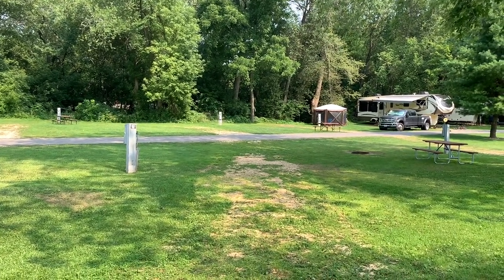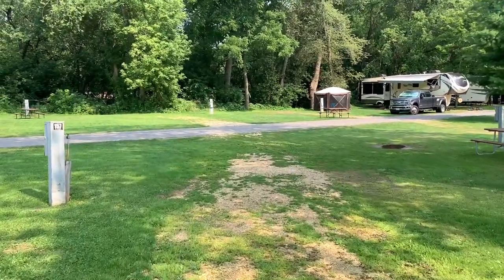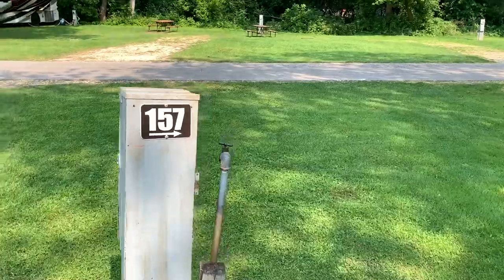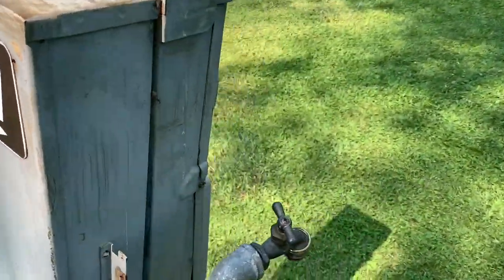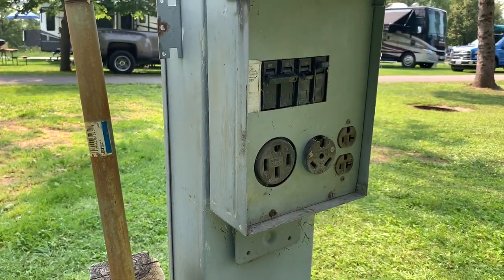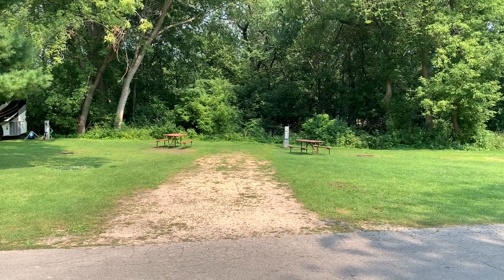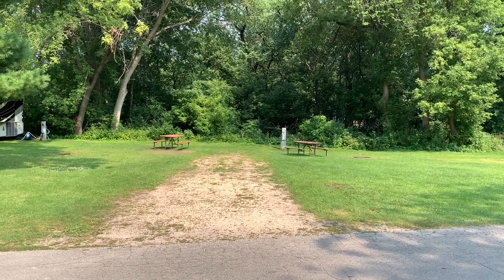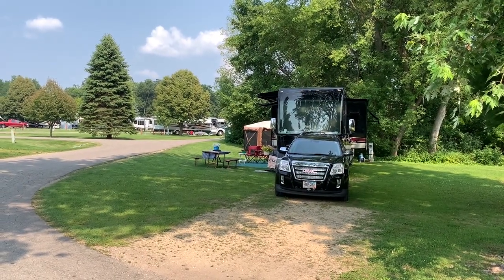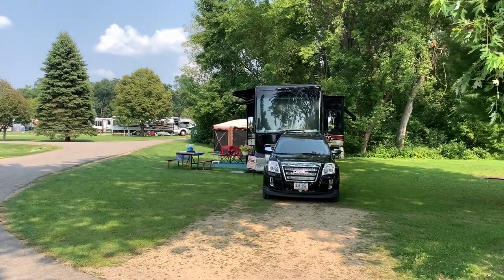Here's a good example of one of the pull-through campsites. You have an in-ground fire ring, and off to your left are your utility hookups — this is site 157. You have water here and 30/50 amp electric service. Most of the sites are pretty large; you can get big rigs in here, and they all appear to have 30/50 amp service. Site 154 shows how much room is left over even with a big Class A and a toad in the site.